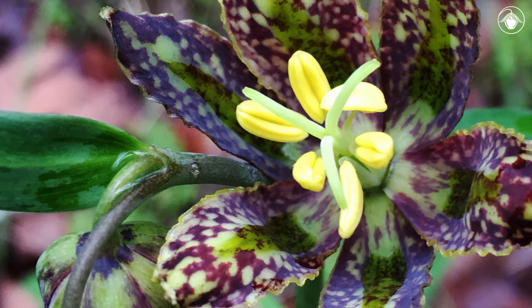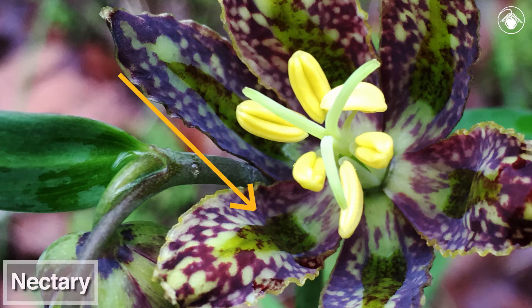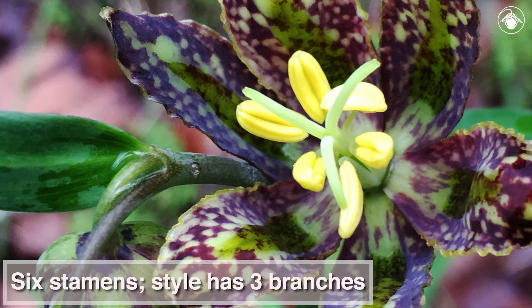Subtle features like the wavy margins of the perianth are a delight to see up close. The perianth has six parts, and each one has a prominent nectary in its lower half. There are six stamens, and the style is branched into three parts.